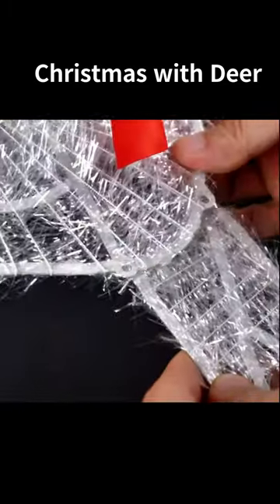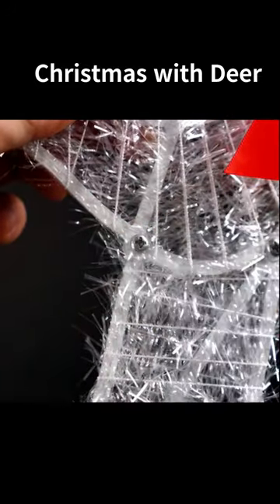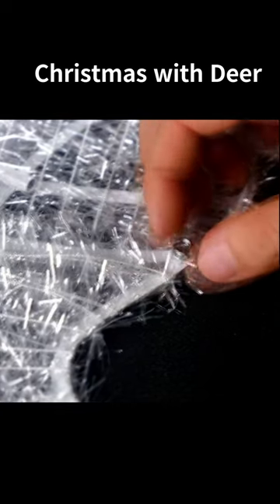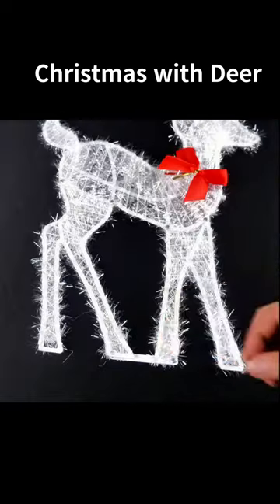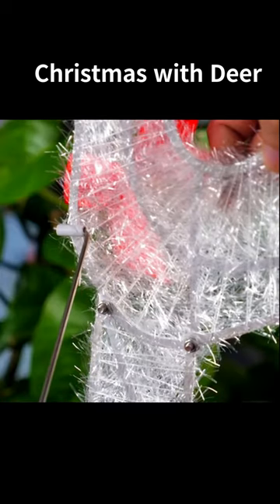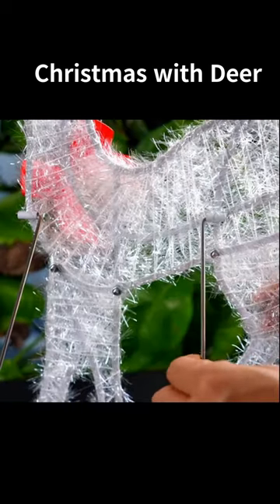Whether by the tree or as a centerpiece, they bring the magic of Christmas to every corner. Powered by energy-efficient LED, they're beautiful and eco-friendly. Make this season unforgettable with our deer-shaped lights. Order now, and let the holiday spirit shine bright.